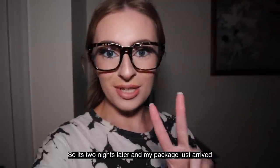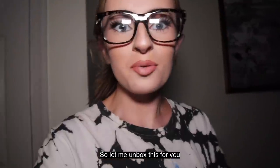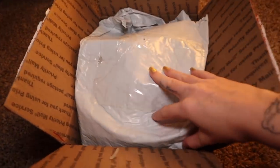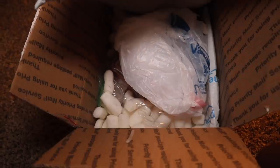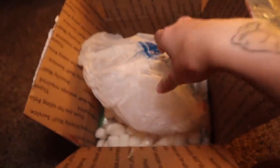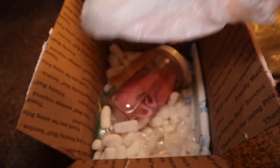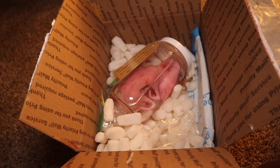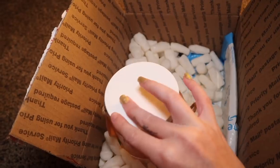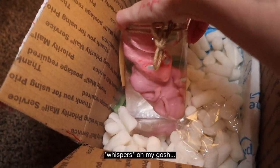So it'll be arriving in the next couple of days. I'm excited. I guess I'll continue the video once it gets here. So it's two nights later and my package just arrived, so let me unbox this for you. Oh my gosh, oh my gosh!